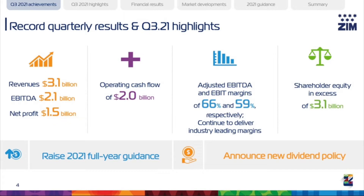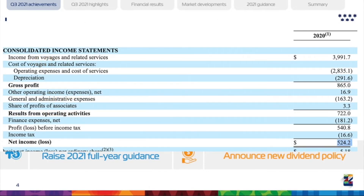Note the 66% EBITDA margin. I don't care what industry you're in, that's a huge EBITDA margin and a great accomplishment. Net profits were $1.5 billion for the quarter, which were about triple the profits for full year 2020.